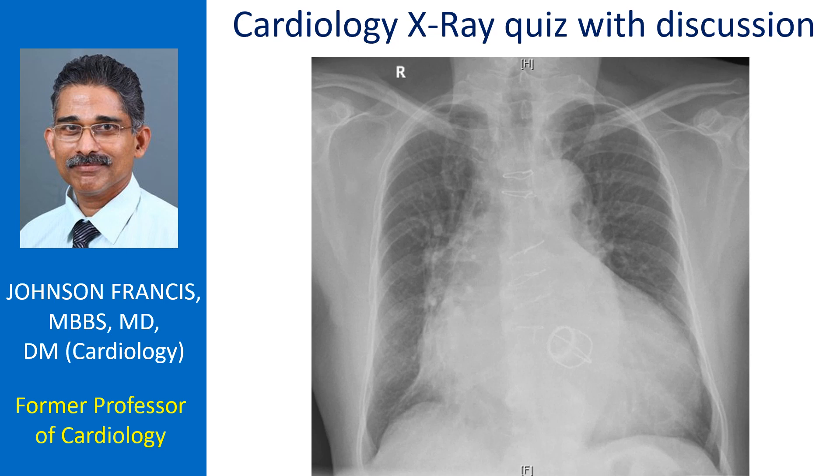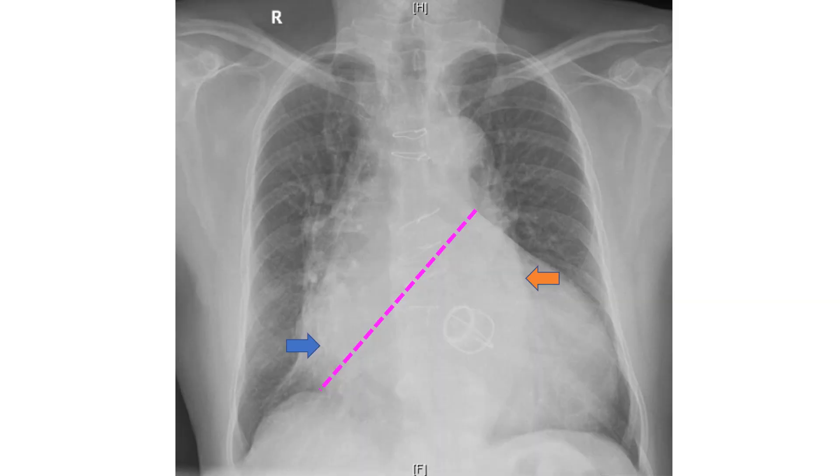What type of prosthetic valve is seen on this chest X-ray? It is a caged ball prosthesis with four struts facing downwards and to the apex, suggestive of mitral location. The valve is below the line joining the pulmonary bay and right cardiophrenic angle. Aortic prosthesis is situated above this line.